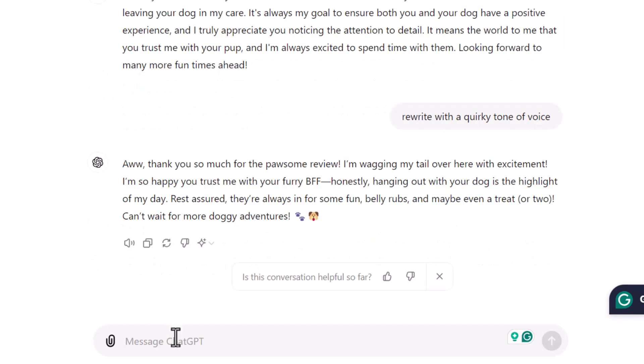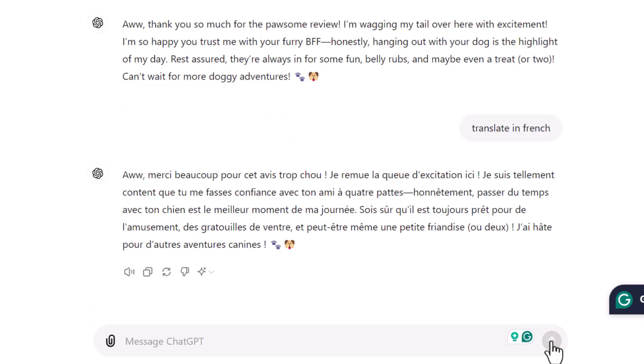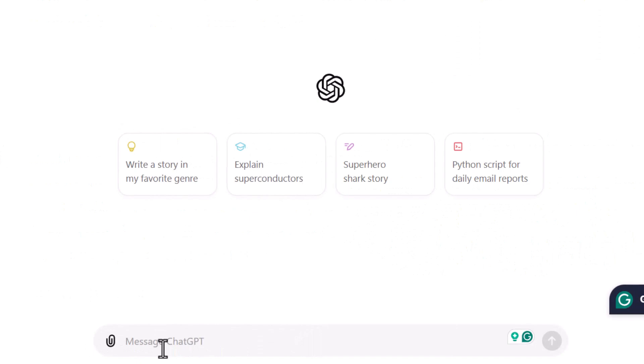What about languages? Just prompt ChatGPT to write your response in the language of your choice. Since I'm French, let's ask ChatGPT to translate the review response into French so I can assess its accuracy. The results — I can confidently say — are very good.